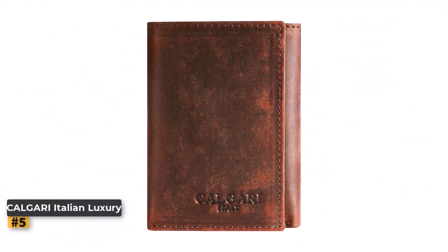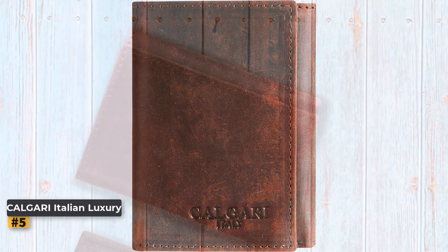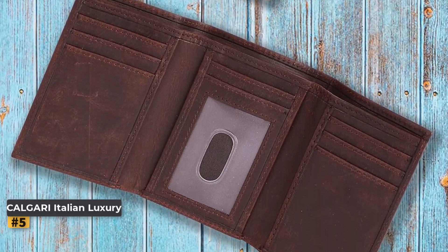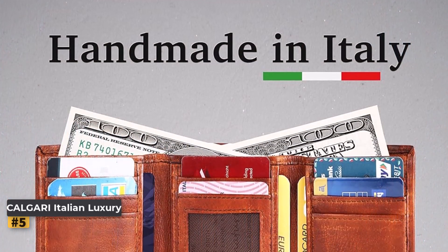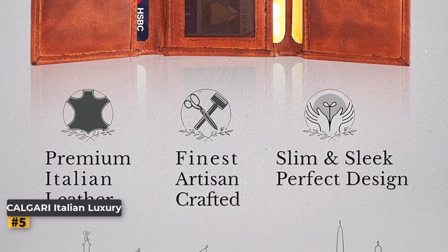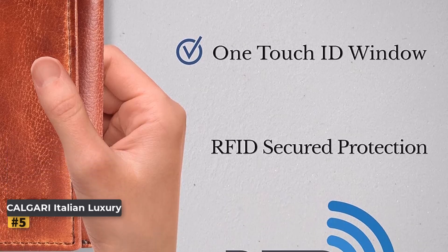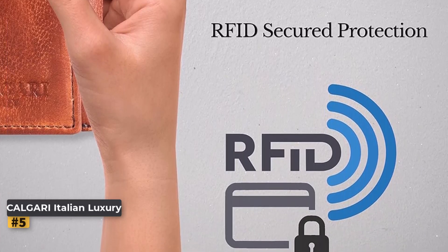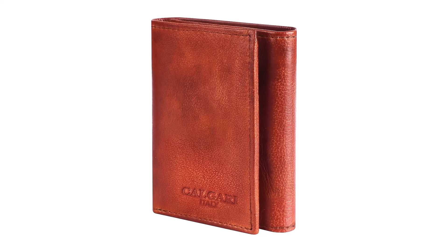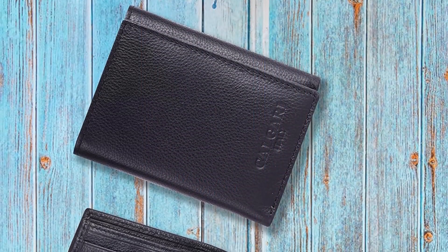Number 5: Calgary Italian Luxury Leather Wallet. The Calgary Italian Luxury Leather Wallet for Men combines traditional craftsmanship with modern features, offering a premium option for those seeking style and functionality. This trifold wallet is an exemplary choice for anyone looking to add a touch of luxury to their daily carry. Handcrafted from high-quality Italian buffalo leather, known for its durability and rich texture, the wallet looks sophisticated and stands up to daily wear and tear. Designed by a team of Italian fashion designers and crafted in Tuscany, Italy, it reflects exceptional artisan craftsmanship with attention to detail evident in every aspect.